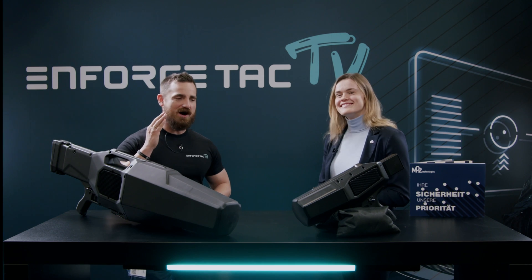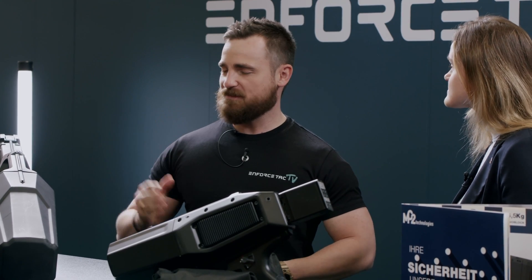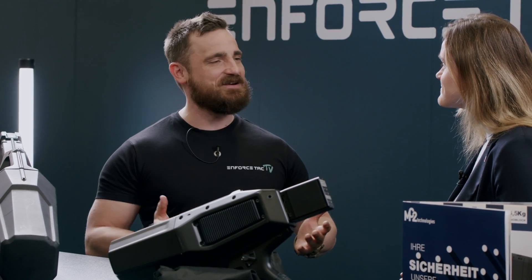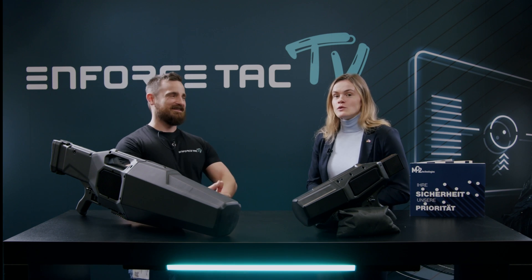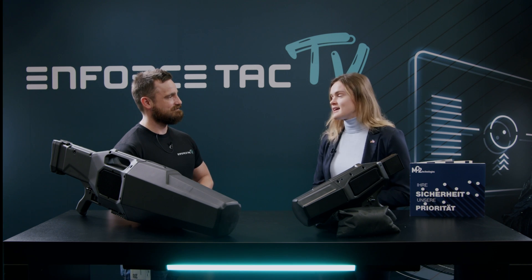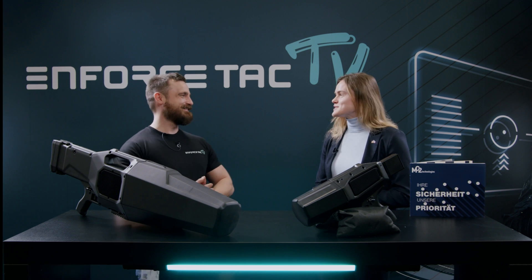For those people who are now interested in the leading counter-UAV technology from France, where can they find you? They can find us on the MC2 Technologies website, here at Enforced Tech today, and we will also be going to the Eurosatory exhibition in France, Milipol Qatar, and Milipol Singapore. We are quite present at exhibitions abroad.